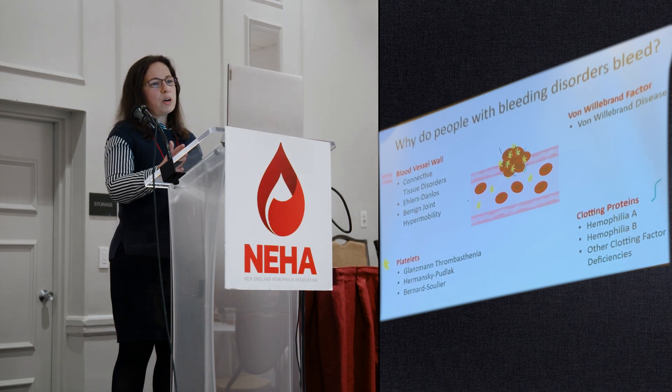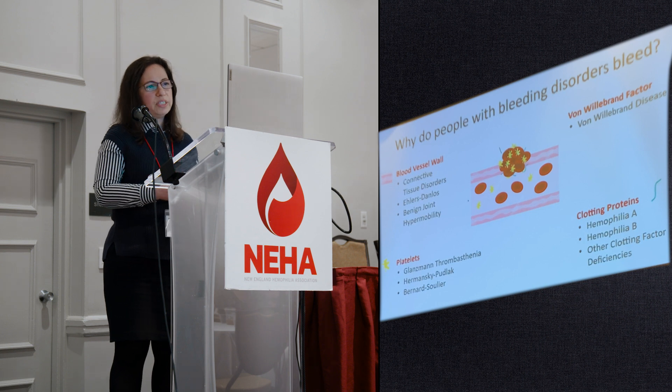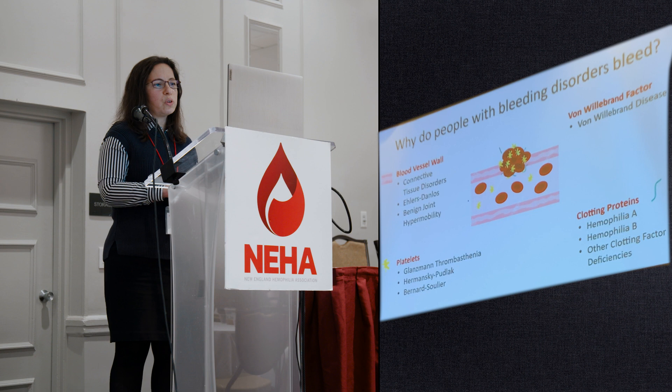We often talk about all these bleeding disorders separately, but as you can see, all these components are very closely connected when it comes to clotting.